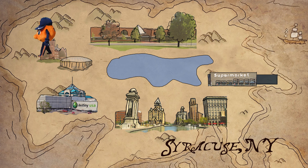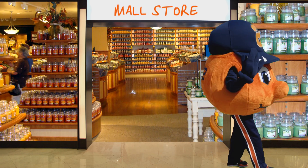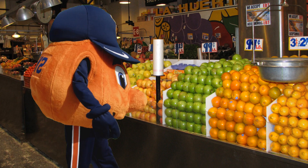Heading off campus? There's savings there too. Many stores at area shopping malls have discounts simply by showing a student ID. If you're doing any grocery shopping, make sure to sign up for the store membership card — it's free and offers discounts each time you shop.